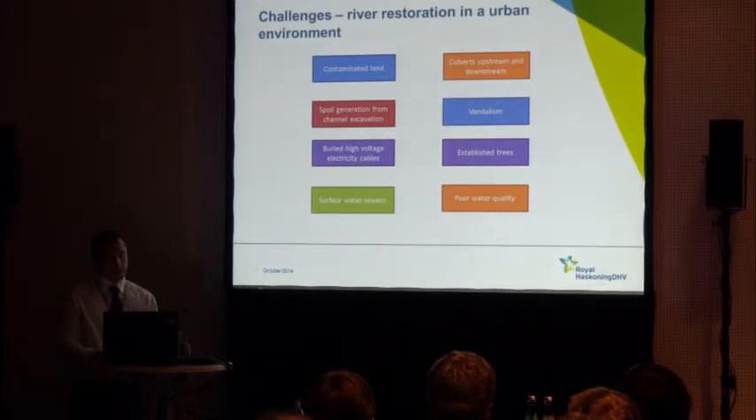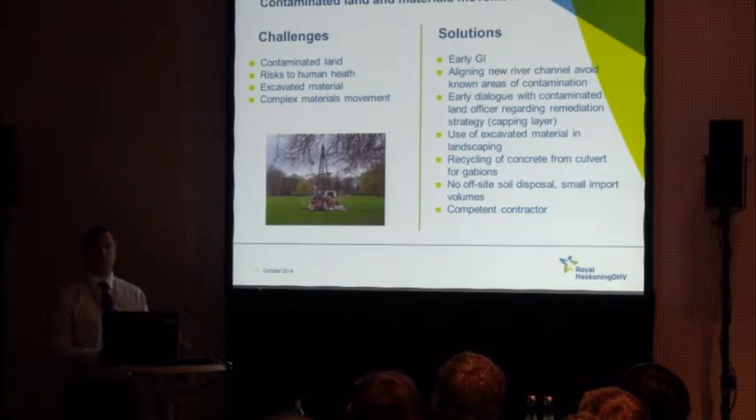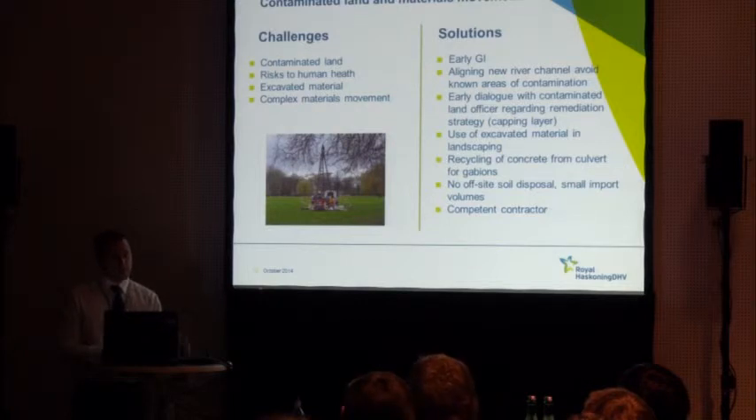Because this park fell within a highly constrained urban environment, there were a range of challenges during design and construction. In terms of contaminated land: the lake and river were infilled largely with building rubble from the construction of Croydon town centre — all sorts of nasties in there. There are obvious risks to human health with large amounts of materials being moved within a park subsequently used by the public and children. We also had large volumes of excavated material from the new channel excavation and from the lake.